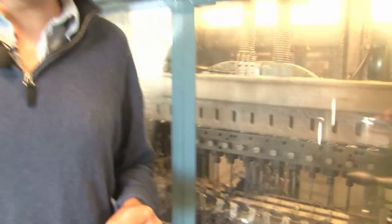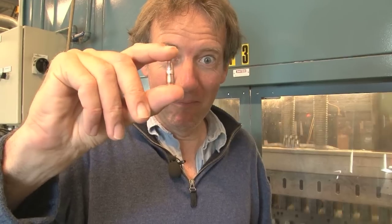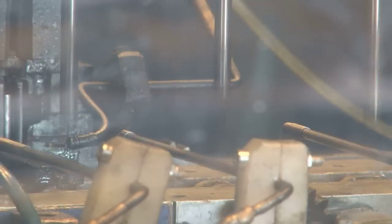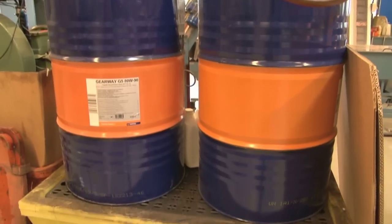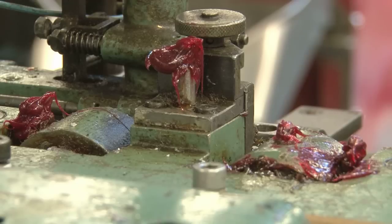This machine is going pretty fast — let's slow it down. This is the bit that keeps the bullet flying straight to the deer. This is the bit that breaks up inside the deer. This machine puts this bit inside this bit. And here's one I prepared earlier. As well as grease, sawdust and surprisingly extra virgin olive oil keep things moving along smoothly.